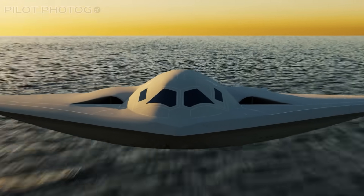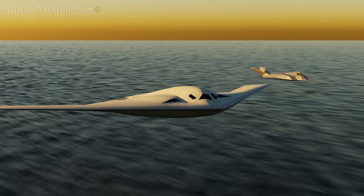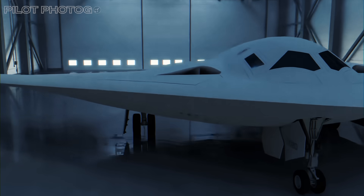Could the B-21 Raider become the Air Force's top choice for multi-mission dominance? And what does that mean for the future of fighter jets like the NGAD? Let me know your thoughts in the comments below.